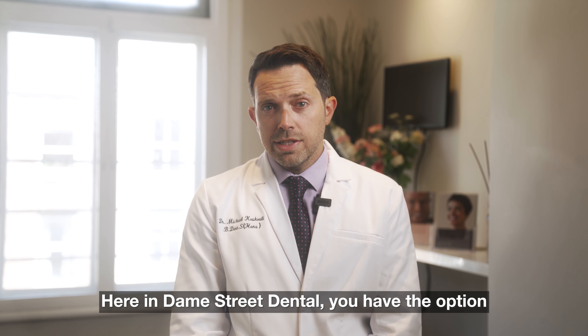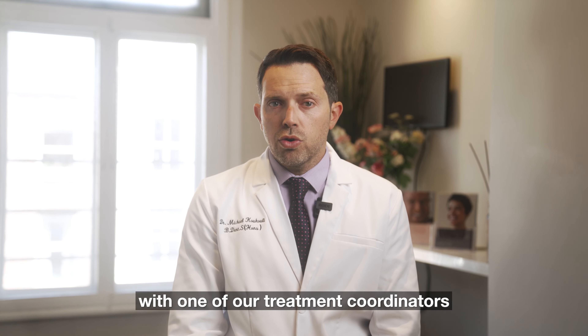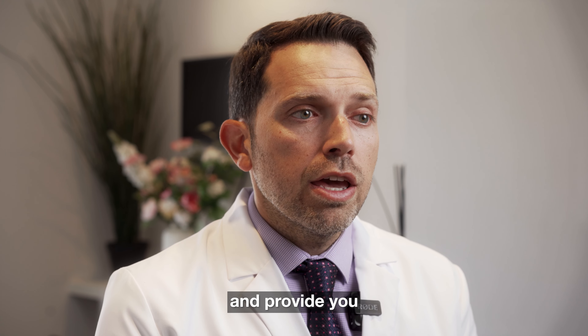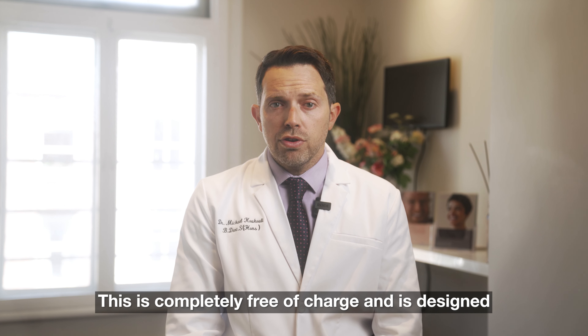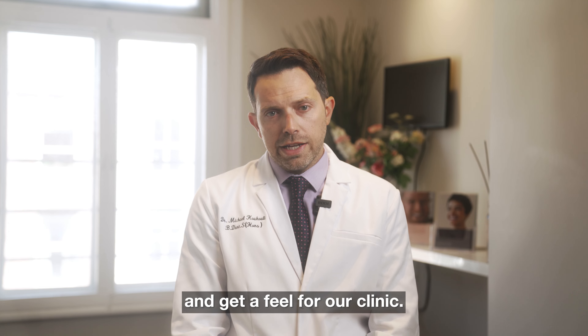Here at Damestream Dental, you have the option of initially meeting with one of our treatment coordinators who will discuss your individual needs and goals and provide you with information on dental implants along with an approximate cost. This is completely free of charge and is designed to give you an idea of your options and get a feel for our clinic.